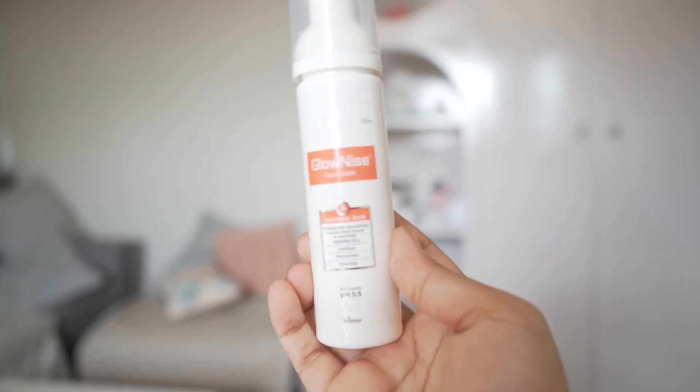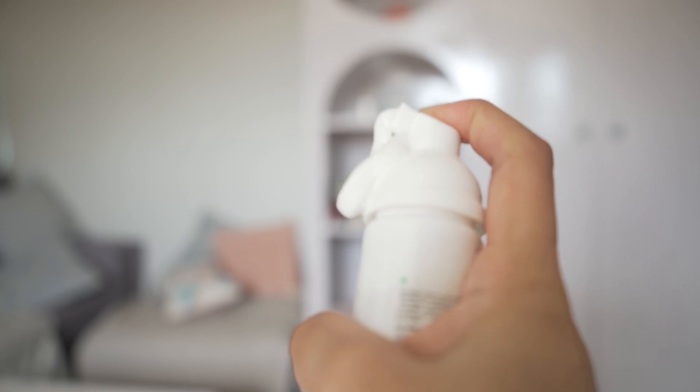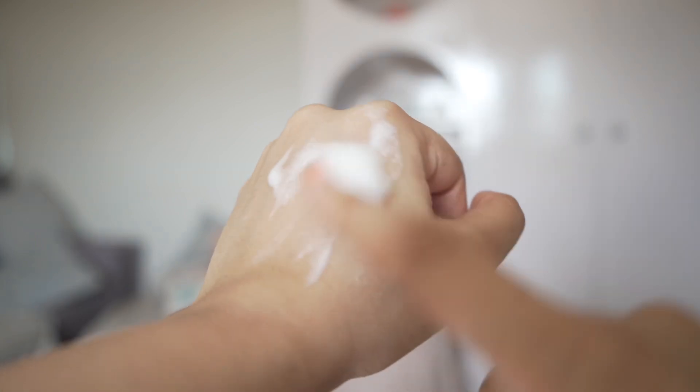Then I have this cleanser from Lo-Nice. It's a very good mandelic acid-based cleanser with gentle surfactants, licorice, and other skin brightening ingredients. So if you want brighter skin or a mild exfoliating cleanser, you can give it a try. The scent is a bit strong though, but it didn't irritate my skin.